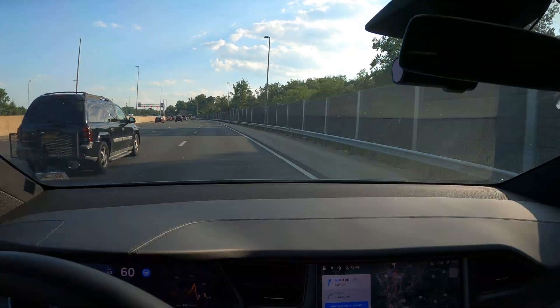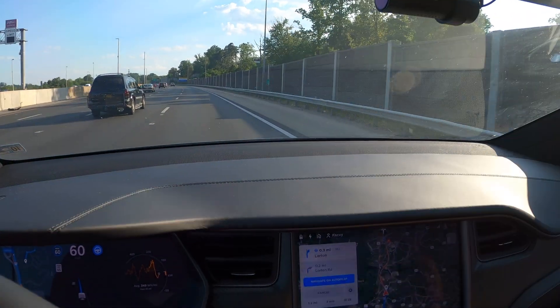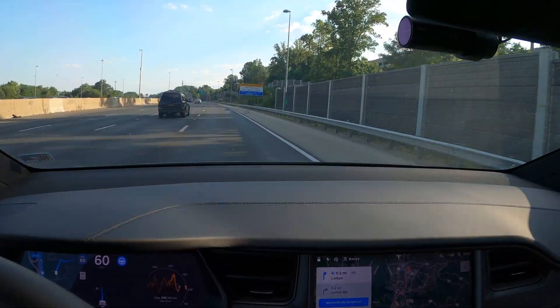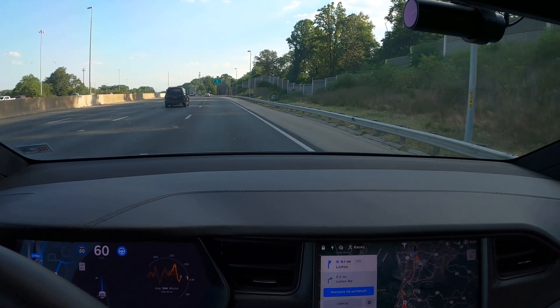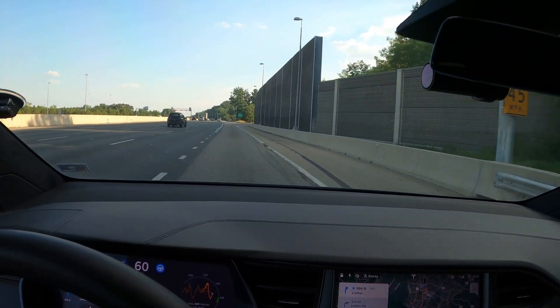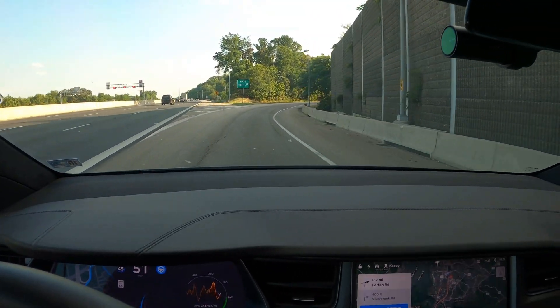Okay, coming up is our exit. We're going to make two passes. The first one we're going to do without using a turn signal to see if it chooses the correct lane. And then if that doesn't work, we'll come back using the turn signal to see if it chooses the correct lane. Navigate on Autopilot selected the exit and signaled for the turn. I have no signal on now. Let's see how it behaves.